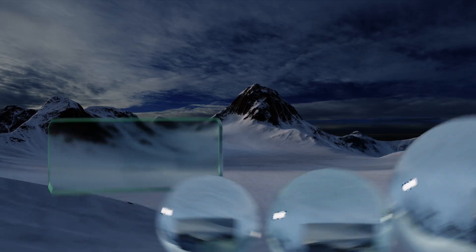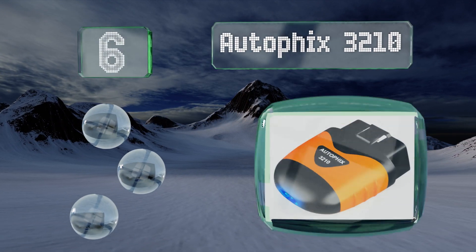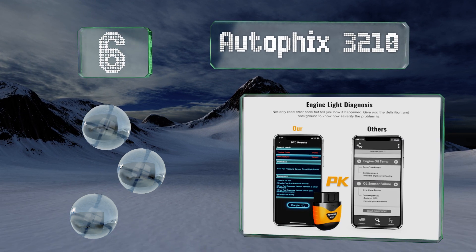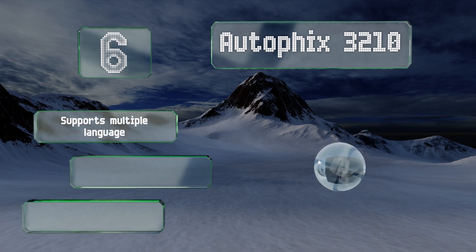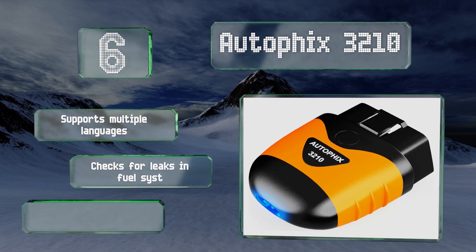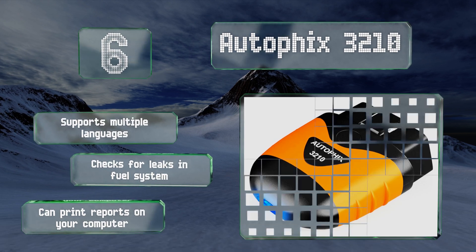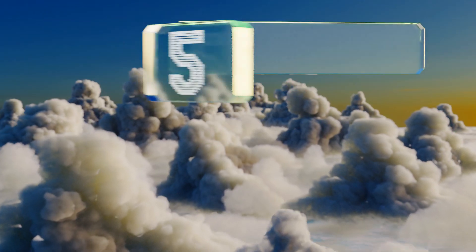Moving up our list to number 6, you don't need to worry about any nasty surprises when you turn the key in the ignition if you have the Autofix 3210 installed. It has a tester that can alert you to the health and voltage of your battery with a single tap on your phone's screen. It supports multiple languages, checks for leaks in your fuel system, and can even print reports on your computer.